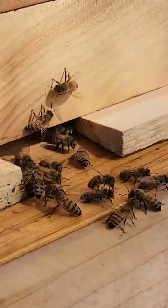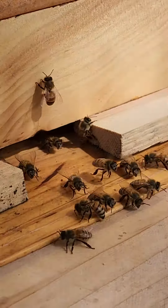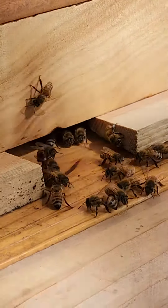As you can see they're healthy, they're venting, they're protecting the front and bringing in pollen. Have a nice day.